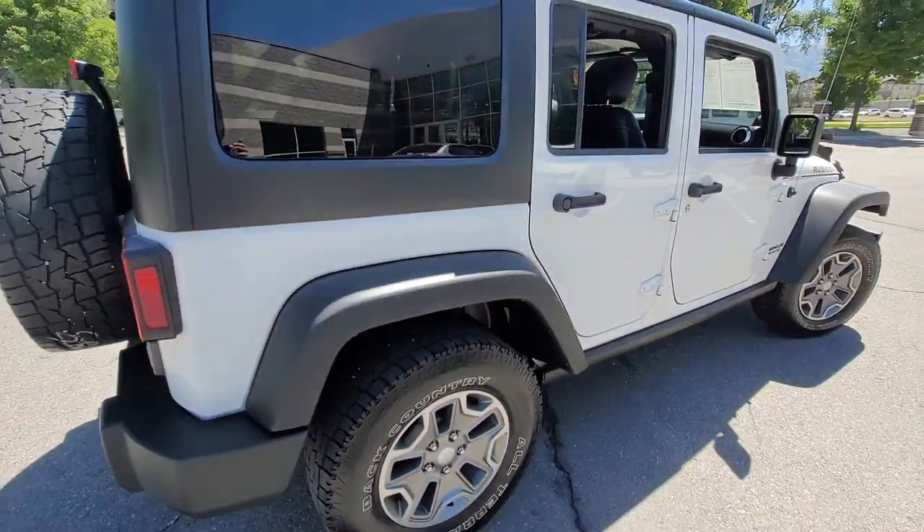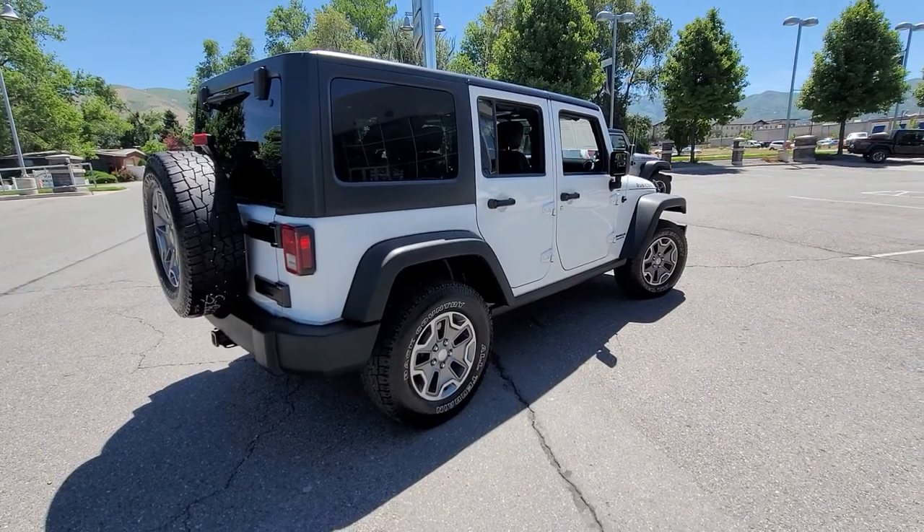The Jeep is available. If you'd like to come take a look at it, let me know and we'll go from there. Thanks.